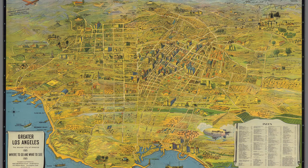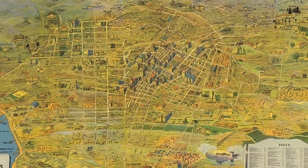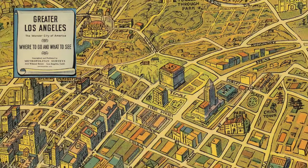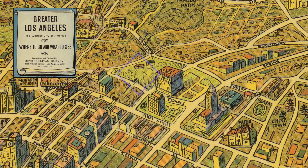This map from 1932 shows some interesting detail. In 1901, a tunnel was dug under the hill to connect Temple Street to what is now Chinatown. In 1930, the hill itself began to disappear by excavation for roads and city buildings. A majority of the hill was removed in 1950 when the Hollywood Freeway, US 101, was constructed.